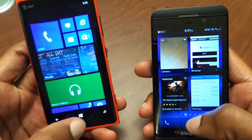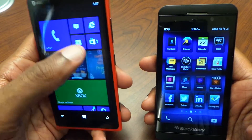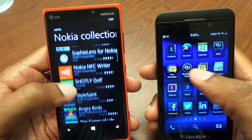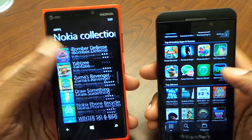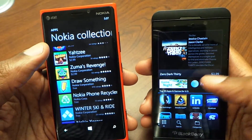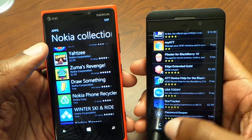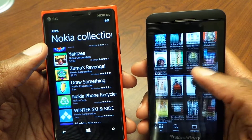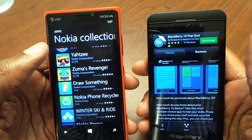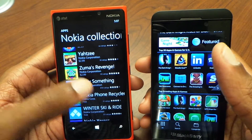When it comes to software, I still give the edge to the Lumia because the App Store definitely has a lot more. With the Nokia collection, you have access to a lot of apps. On the BlackBerry you do have some featured apps coming from AT&T, but there's nothing really exclusive to this BlackBerry model. There's some nice apps, but nothing quite like the experience Nokia gives you with their software packages.